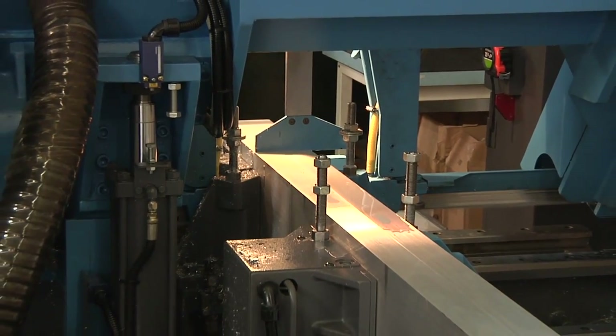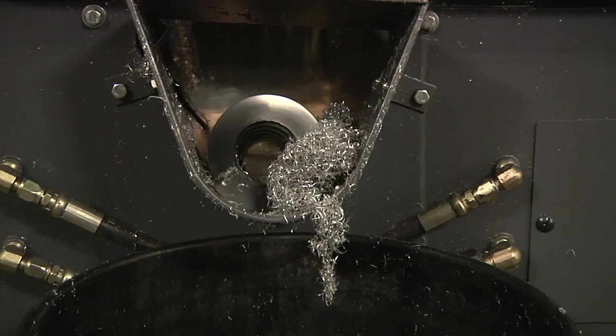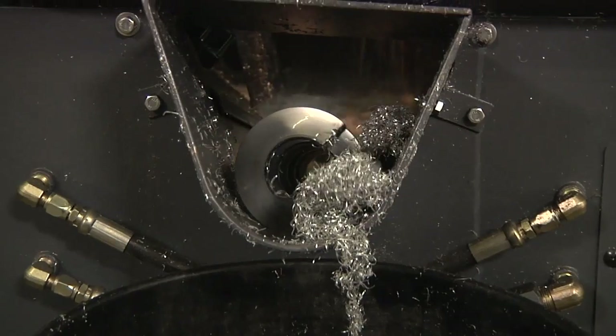For what we're using the saw for, we're cutting our case material which is an aluminum extrusion. We were spending one to two dollars per cut on an outside service; now we're able to do that ourselves in-house at a significant savings.